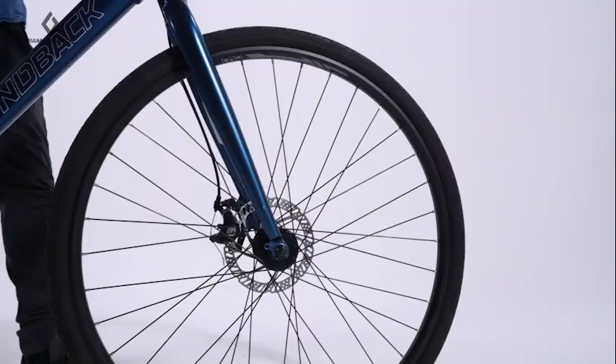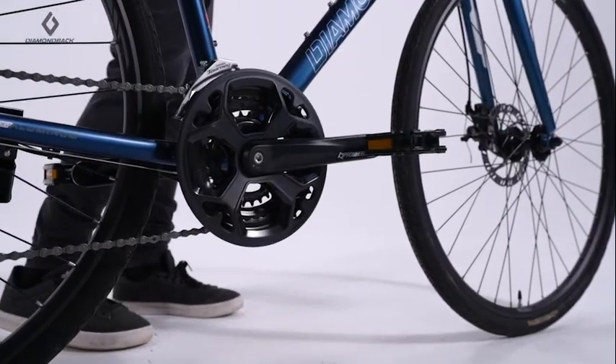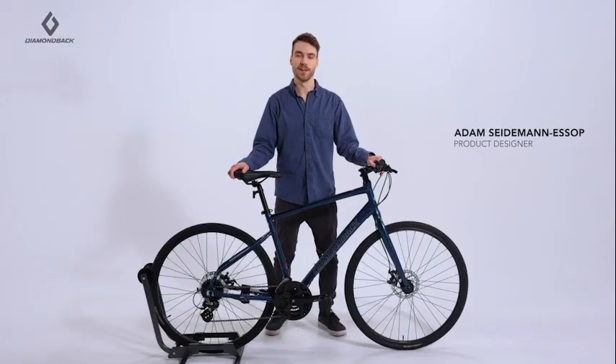Introducing the Diamondback Lachine 2, a versatile performance city bike that is equally capable of taking on daily commuting duties as it is taking on longer weekend rides. This bike blends performance and comfort effortlessly, ensuring you can go the distance.